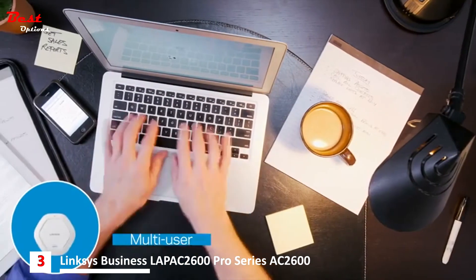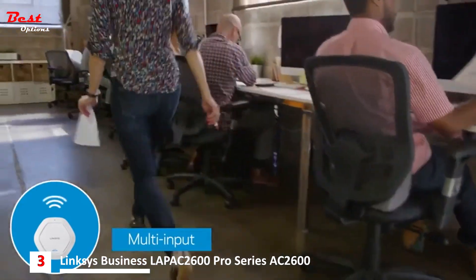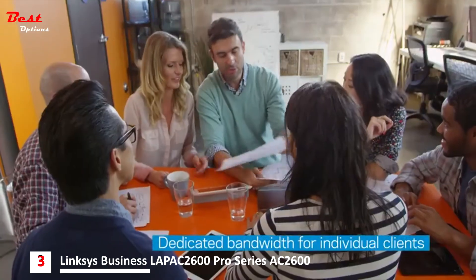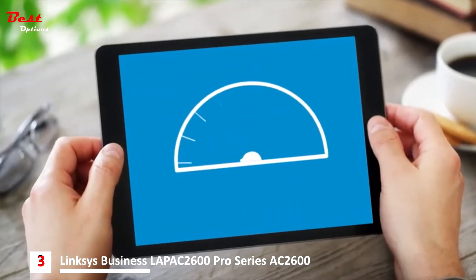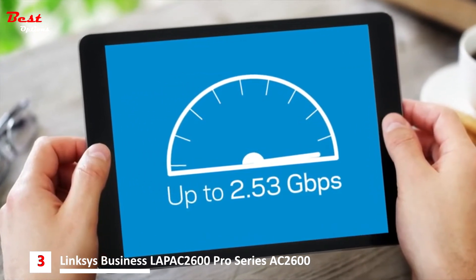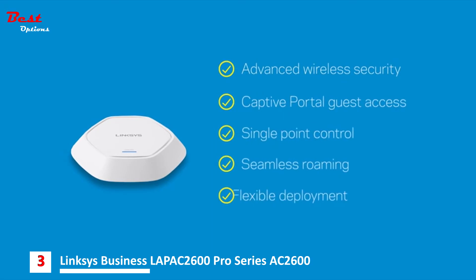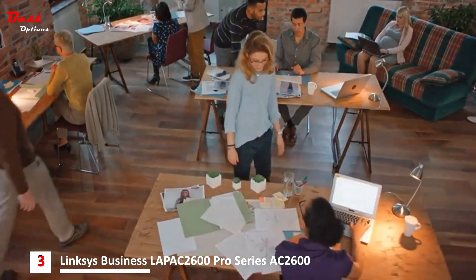Next-generation Wave 2 802.11ac Wi-Fi technology allows multiple devices to transmit data simultaneously, increasing bandwidth for more productivity. Dual-band support offers speeds up to 2.53 gigabits per second. Combined with additional features for security and easy management, the Linksys AC2600 Access Point delivers greater performance and faster speeds for your business.